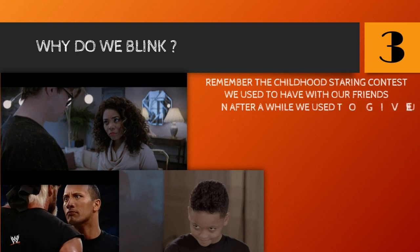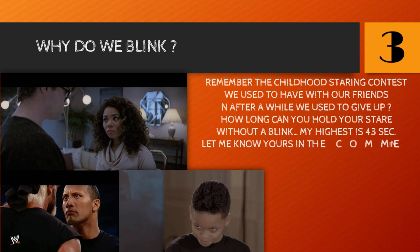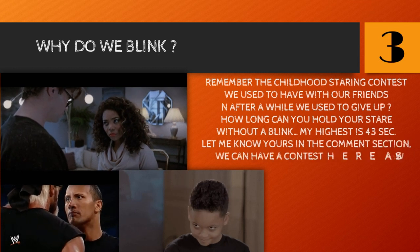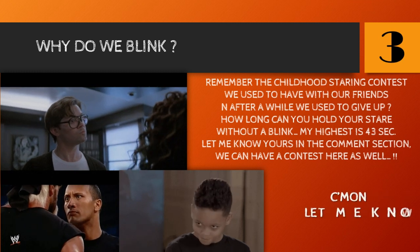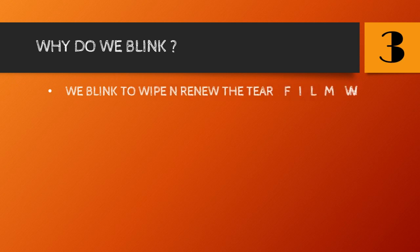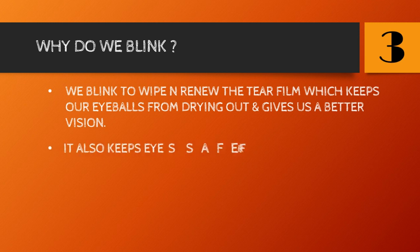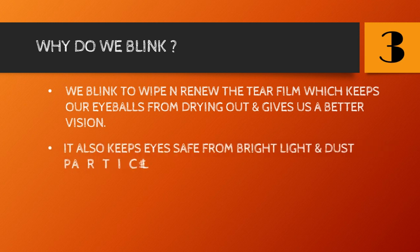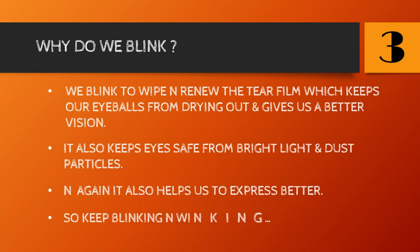Number three: why do we blink? Remember the childhood staring contests we used to have with friends? After a while we'd give up. How long can you hold your stare without blinking? My highest is 43 seconds — let me know yours in the comments, we can have a contest! We blink to wipe and renew the tear film which keeps our eyeballs from drying out and gives us better vision. It also keeps eyes safe from bright light and dust particles, and helps us to express better.